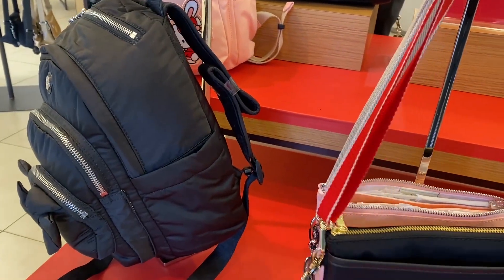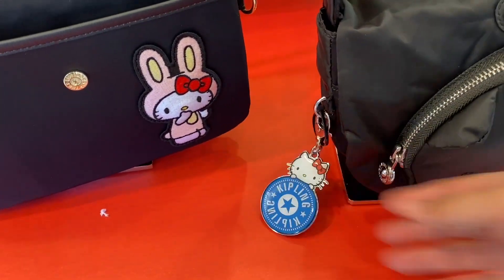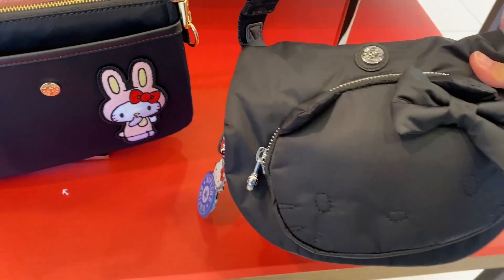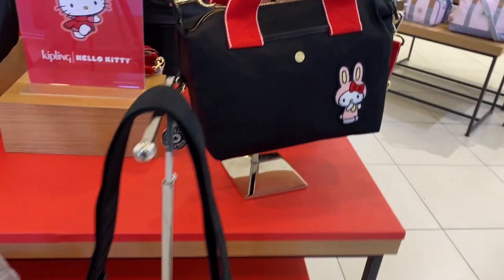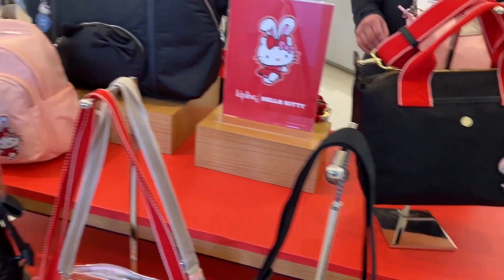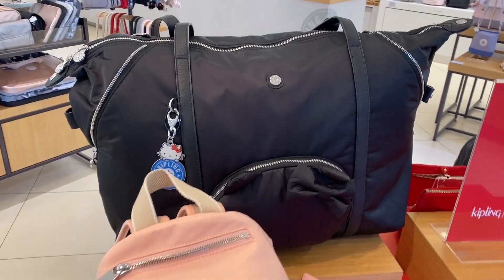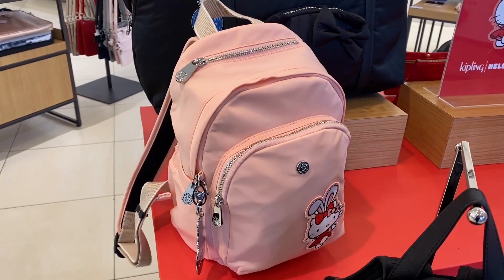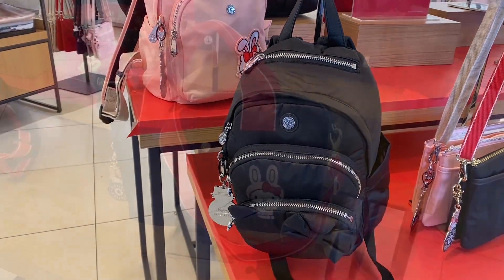This crossbody bag is going for $119. Here's a Hello Kitty key chain without the bunny outfit. This bag is going for $129 and it has a silhouette of Hello Kitty's head. The handbag is going for $144 and it comes in black and pink colors. The tote bag is $189, the mini backpack is $154, and this backpack up front is $169.